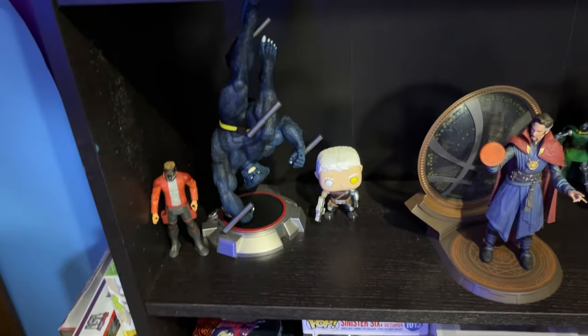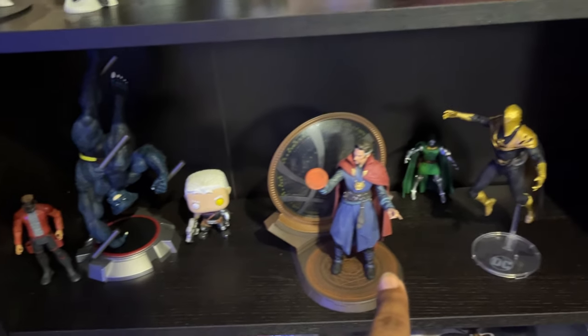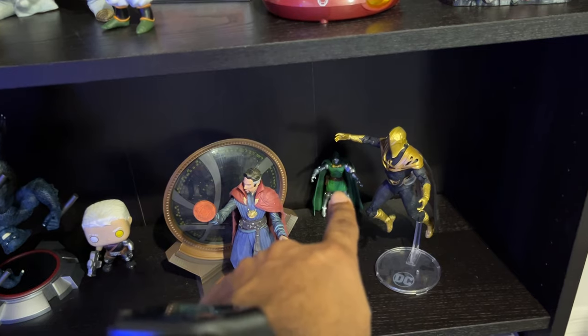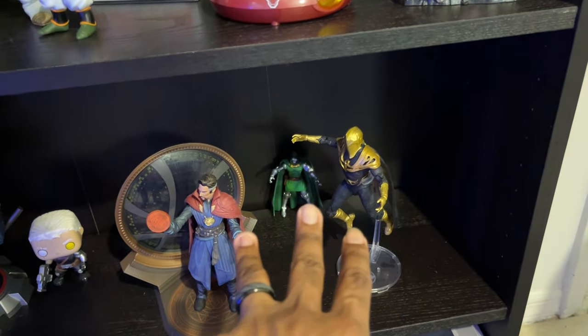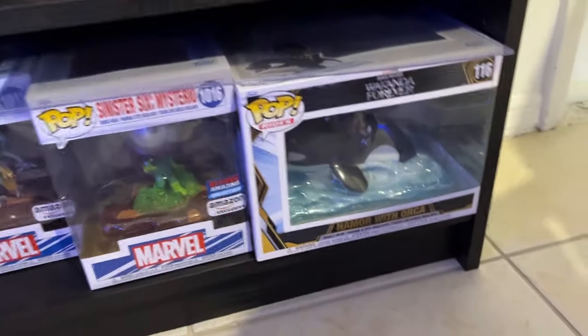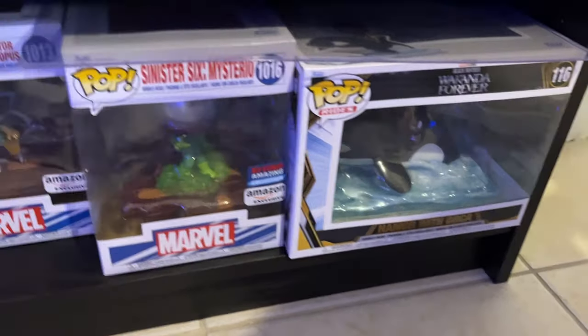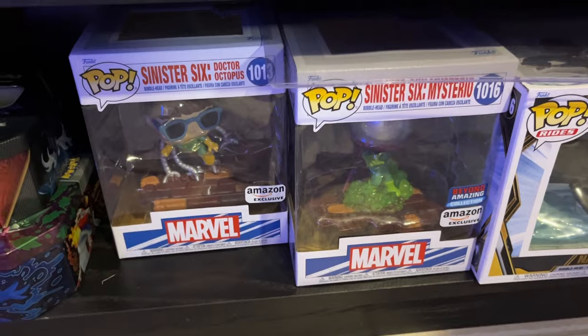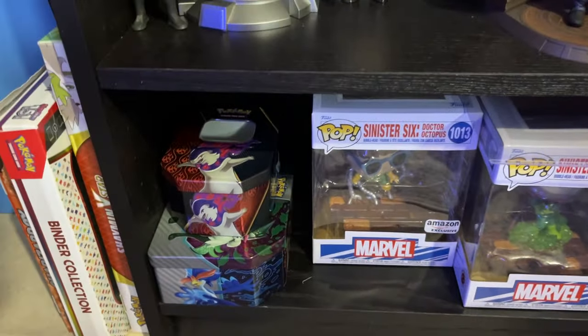We also have a Star-Lord, a Beast, Cable, Doctor Strange, Doctor Doom holding it down back there, and Doctor Fate — probably the three sickest doctors in existence, just chilling right there. I got a Namor riding the Orca with the Sinister Six, planning on trying to get the complete set there. And then just some extra tins back there.